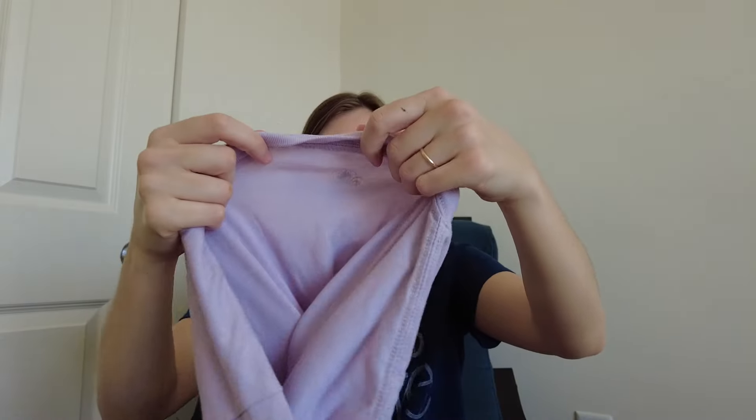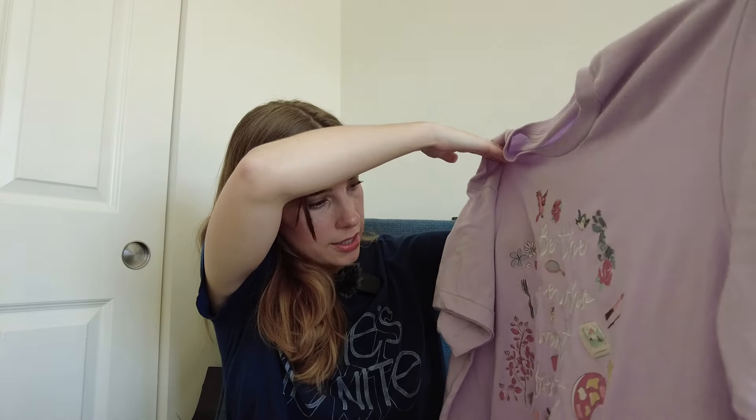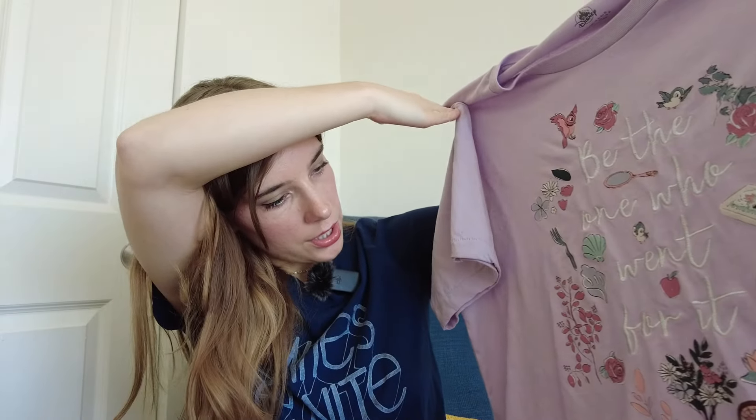If it's a Disney Parks item, it should have this little castle on the tag. This is a size extra large t-shirt that says 'Be the one who went for it.' The words are embroidered, which is nice, and there are cute little pieces all around — roses, a mirror, seashells — based on different princesses. That one's in really nice condition.